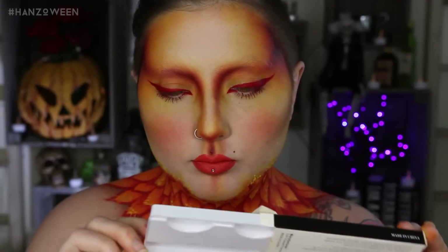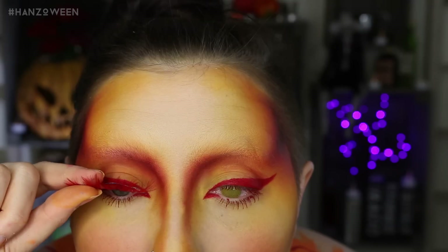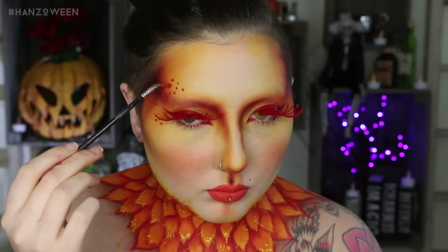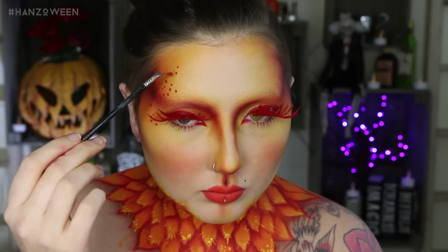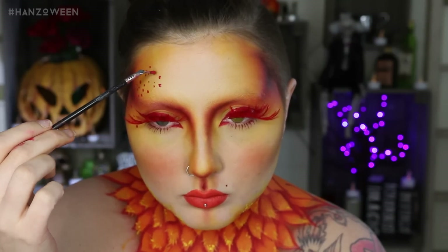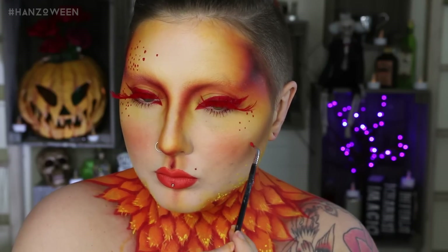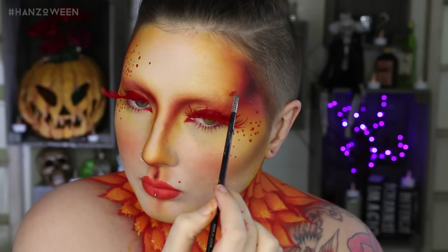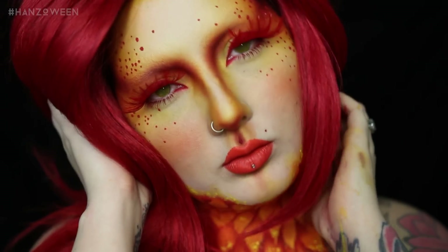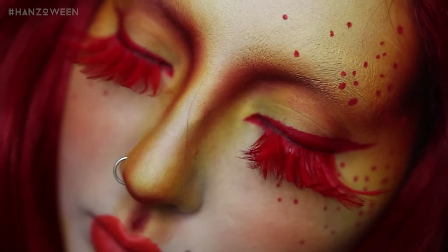I got these feather lashes from Amazon — pretty cheap, popped those on real quick. I had my contacts in but I took one out because I couldn't see what I was doing. My angel look had some gems all over the eyes in this same kind of pattern, so I did that but with just some red paint. If you're feeling adventurous, you could use red sequins or red gems — that'd look pretty sweet. And that is the entire tutorial! I popped on some yellow screen contacts from Camo Eyes and this red wig from Amazon.